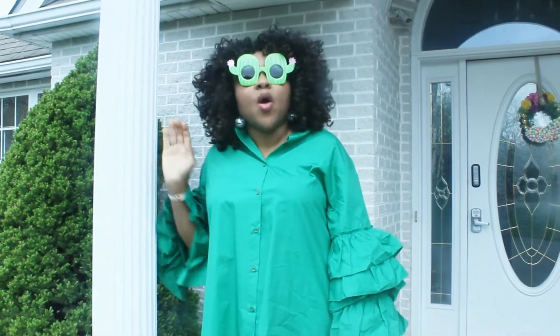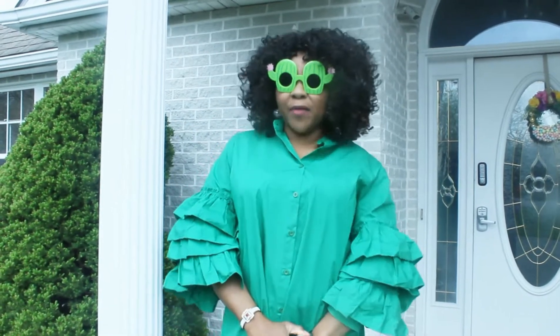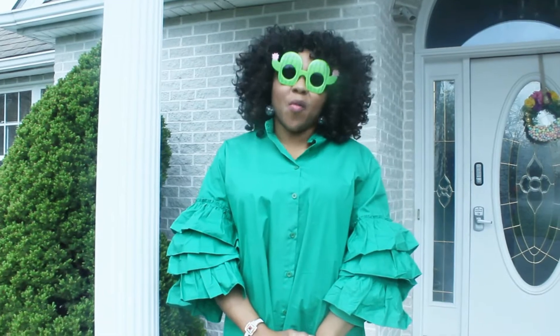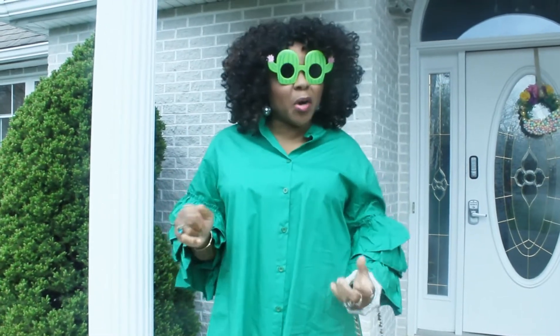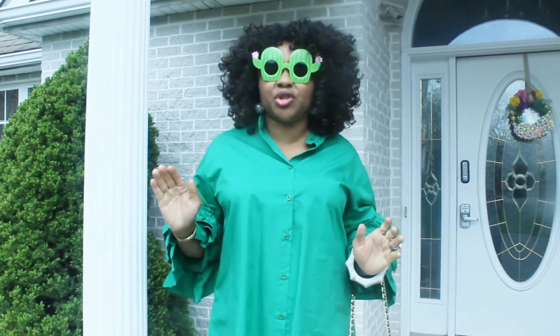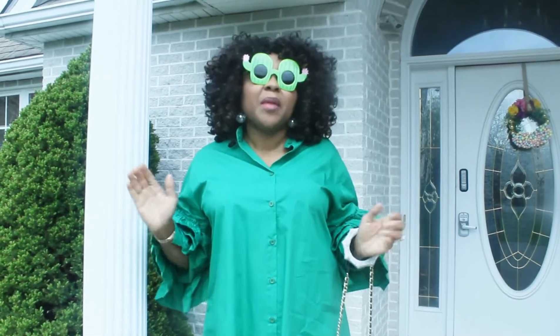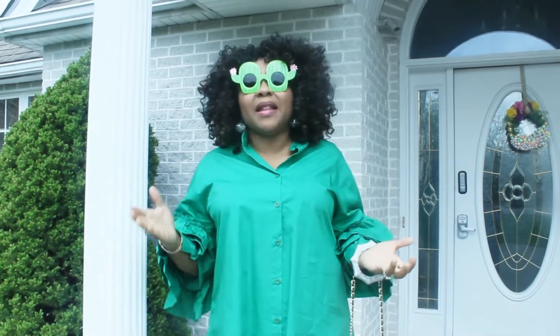Hello everybody, welcome back to my channel, Stella's Original World. If you're coming for the first time, I welcome you, and if you're one of my old subscribers, I really do appreciate your support. Please continue to subscribe, like, comment, share.